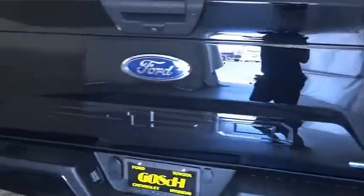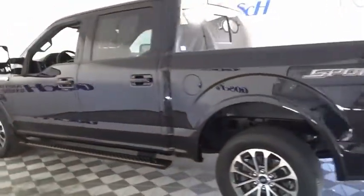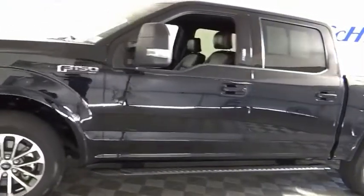Electronic stability control, alloy wheels, brake assist, traction control, remote keyless entry, rear step bumper, fog lights, four-wheel disc brakes, front license plate bracket, speed control.